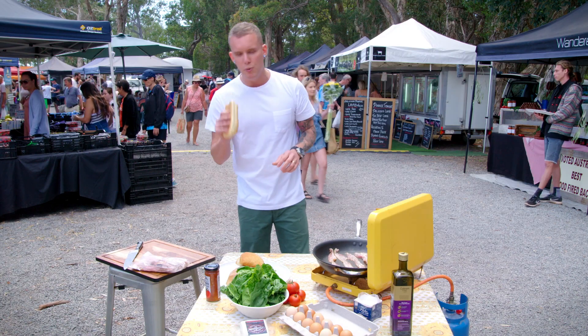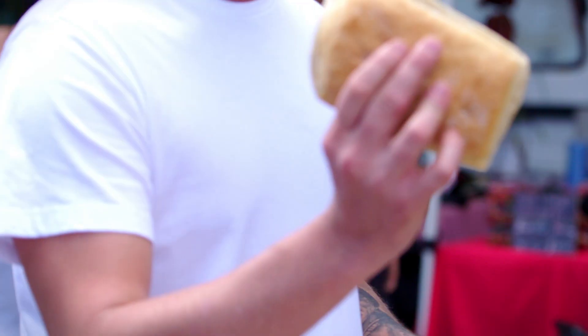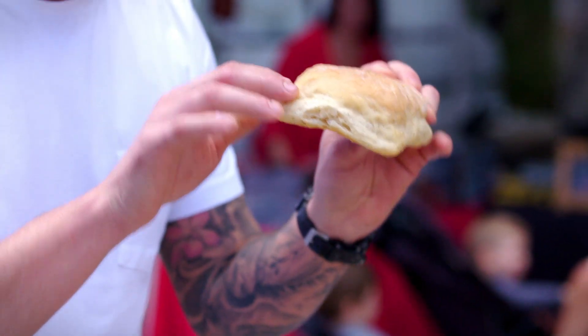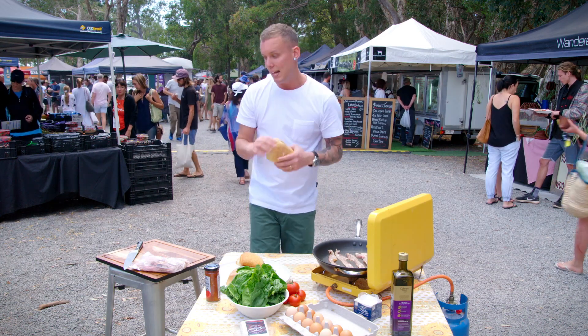We've got some beautiful ciabatta loaves here. I'm a massive fan of using these as your bacon and egg roll. They're not too bready — nice and crispy on the outside, really fluffy on the inside. Basically, this acts as a vehicle to hold everything together. That's what you want.